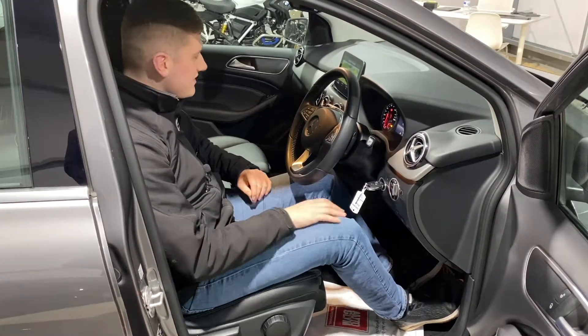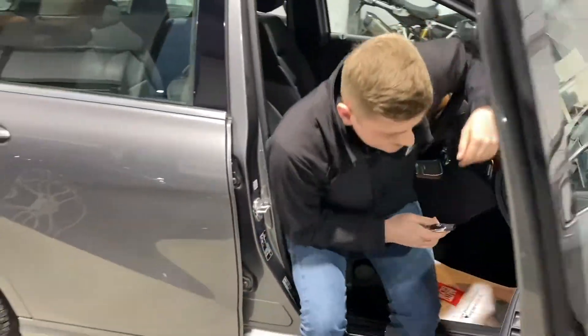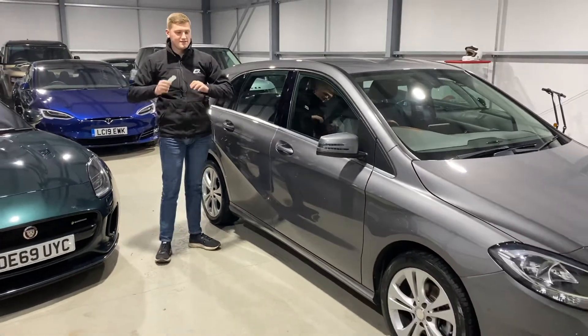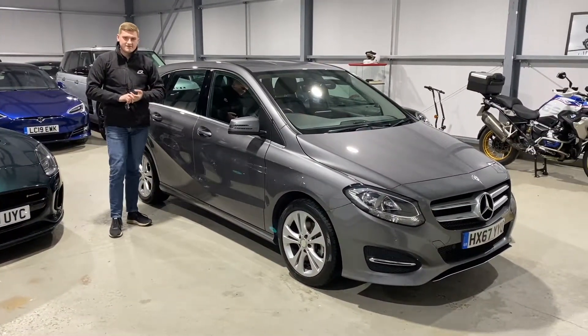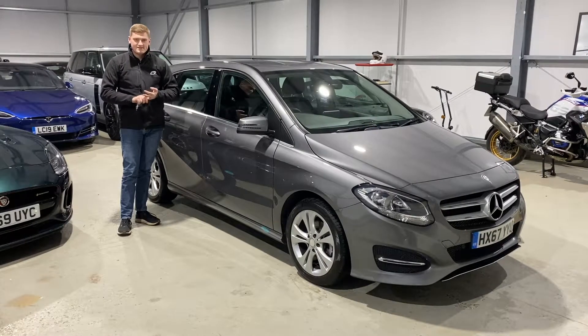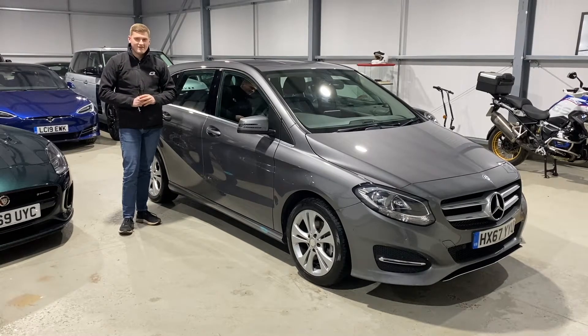It's covered 26,400 miles, it's two owners from new, and it's in stunning condition — beautiful colour and some very nice features. It's been fully serviced by Mercedes-Benz and very well looked after. My name's Ben, I hope the video has helped, and thank you for watching.